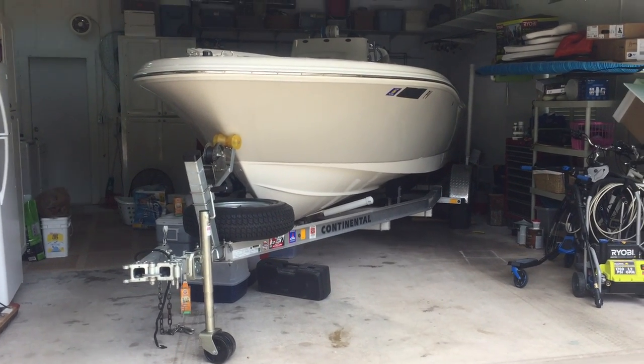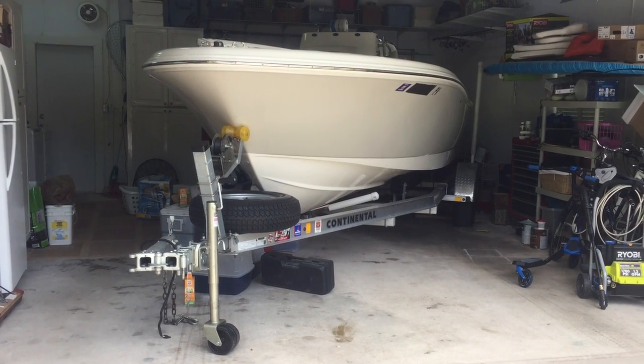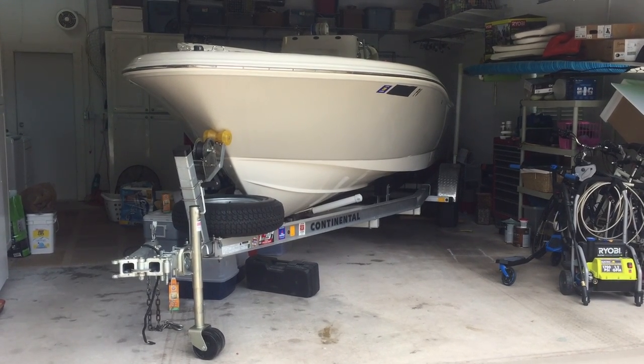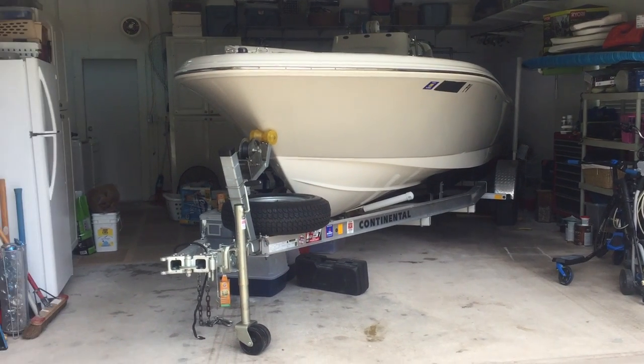Hey guys and girls, I'm going to give you some information about how big a boat you can put into a two-car garage. I've done the research on this for you and kind of maxed out what can be done with a normal size two-car garage.